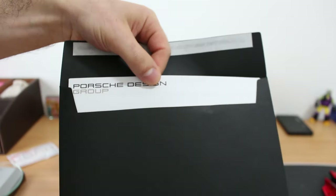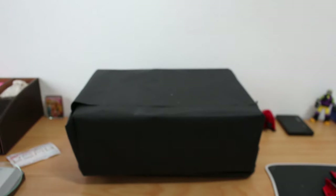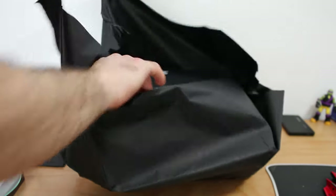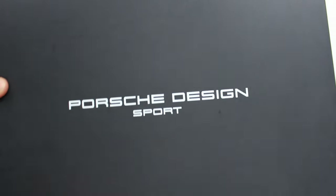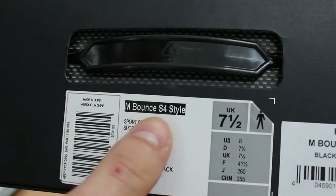This is from Borsche design. It's my favorite shoes. It's the MBON CS4 style.